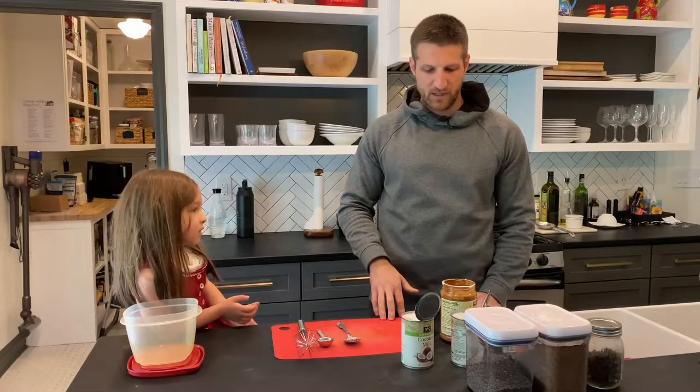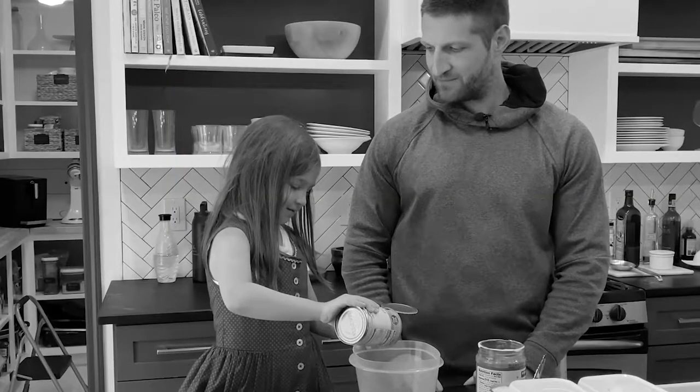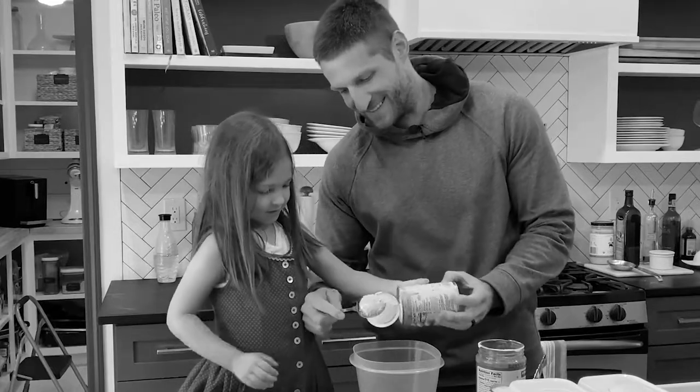To get started today, we are going to pour two cans of coconut milk. You guys are gonna have a mess in there — no, don't do that, you're gonna have a mess.